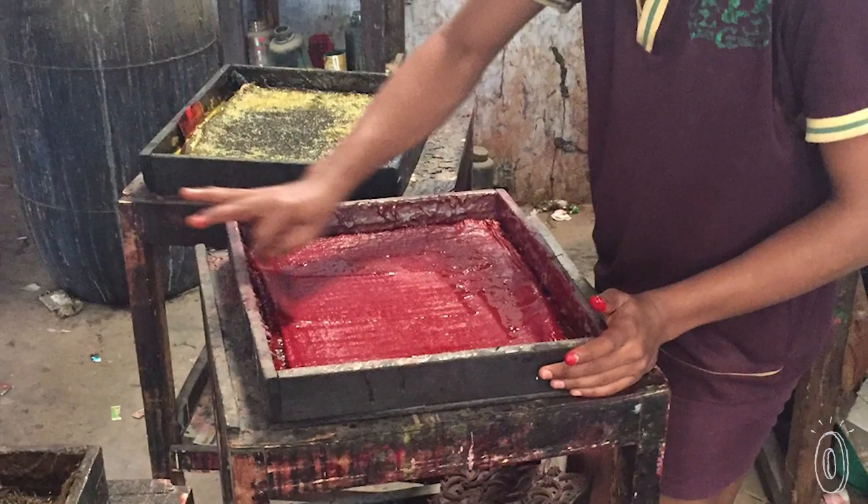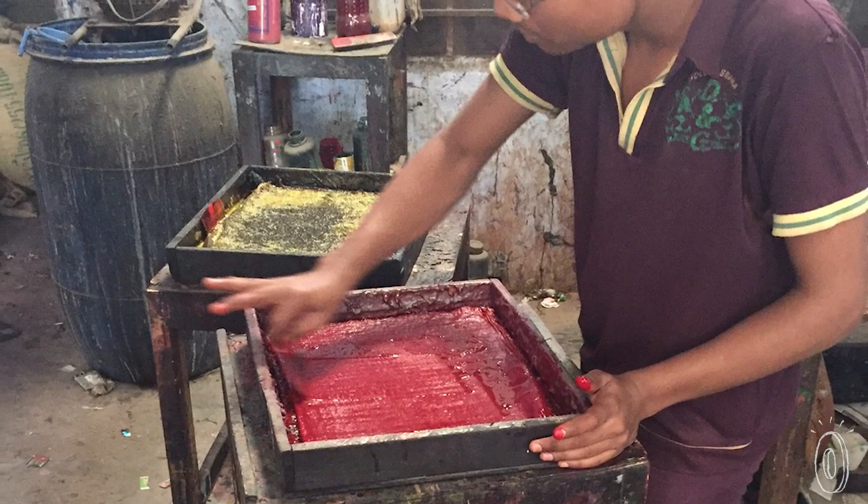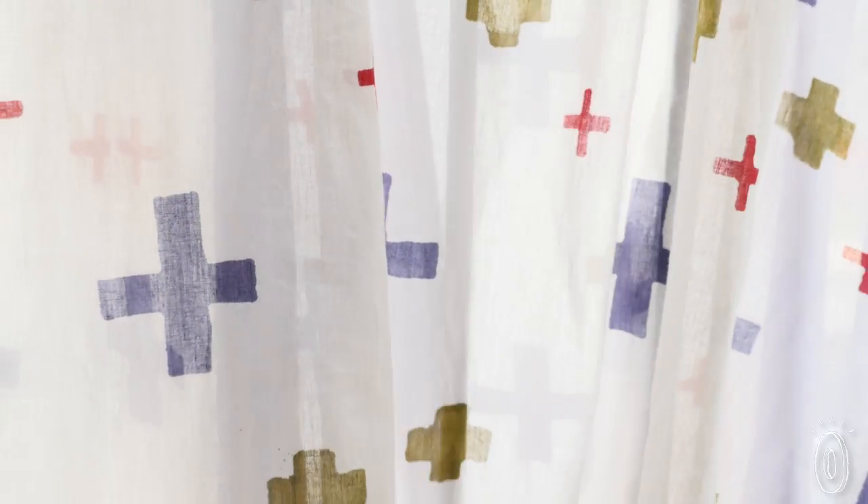Five generations have been doing this art form. We'll send them our designs, and they carve each block by hand. Then they take this super soft cotton, which India is known for in their textiles, and they dip the block in the dye and stamp each individual design until you have this beautiful finished product.